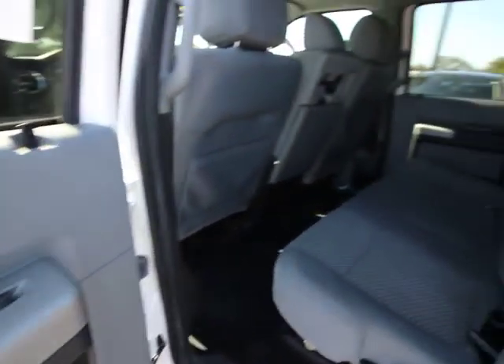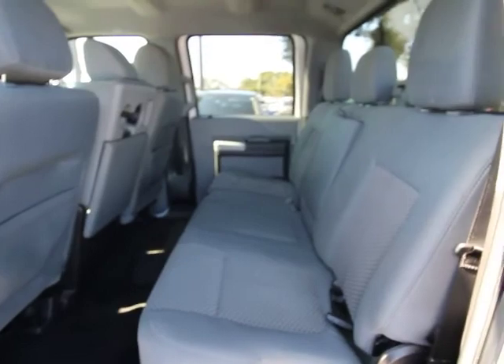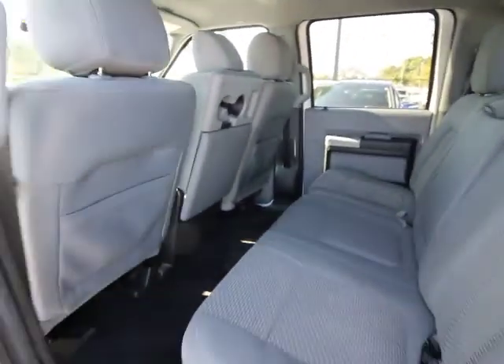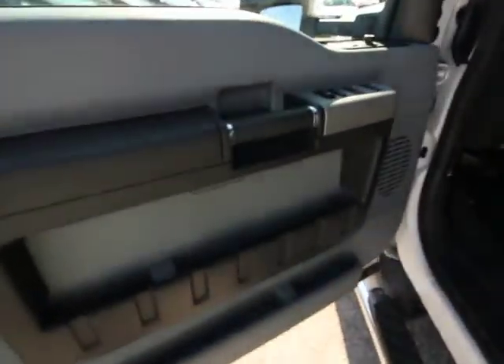Security system, remote keyless entry, Sirius satellite radio, brake assist, tachometer, panic alarm, overhead console, front reading lamp, driver vanity mirror, tilt steering wheel. Come see the car for yourself.